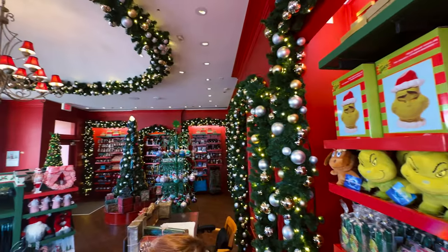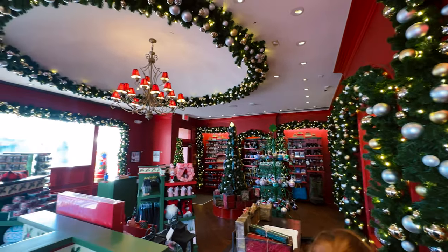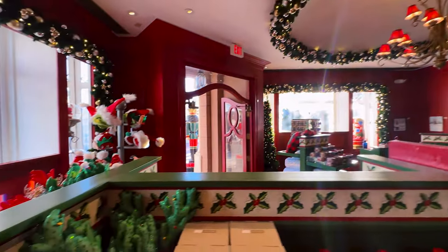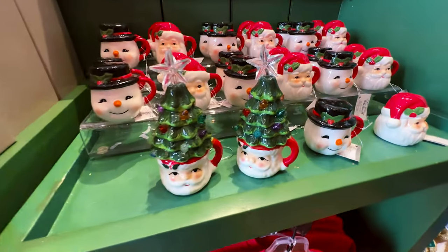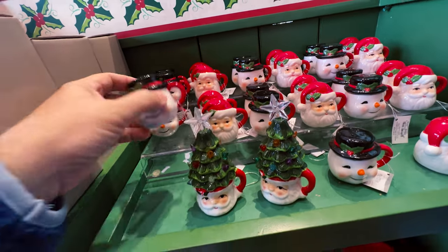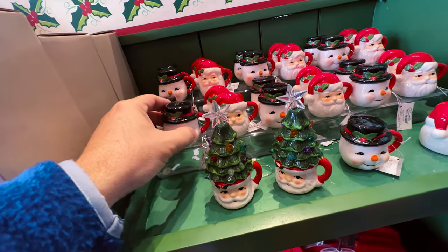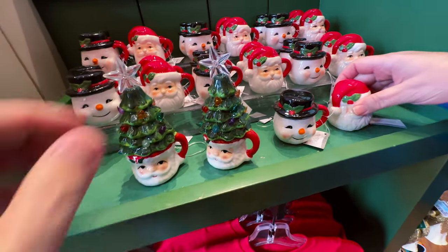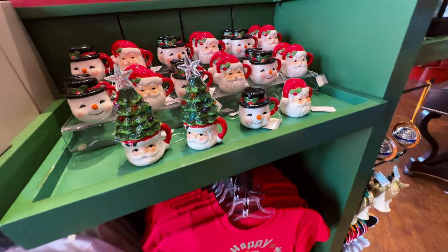Look how cute the store is, all the lifetime decorations. Underneath the Christmas tree, you got these little things here — salt and pepper. Look at this, the song is salt and pepper. That is actually very cute, this is adorable. You can buy a snowman for salt and the other one for pepper.